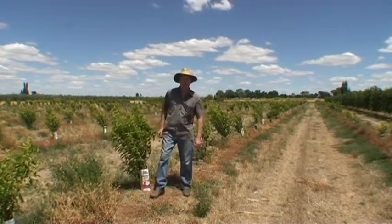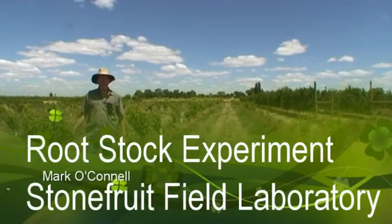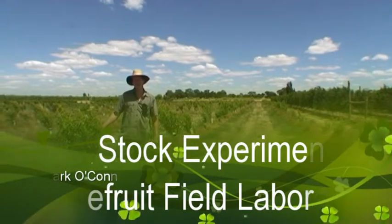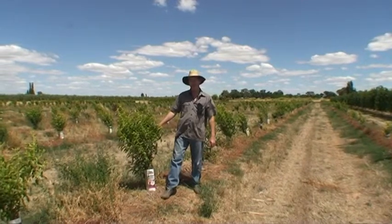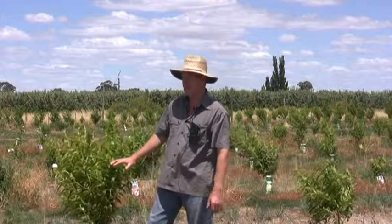I'm Mark O'Connell. I work at the Agricultural Research Division. I'm standing in a field orchard called the Stonefield Laboratory at Tertura. We have a rootstock experiment here, one on peach and one on nectarine. This is the Rosebrite nectarine field experiment.